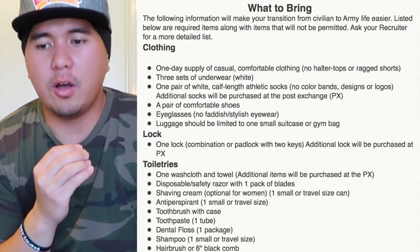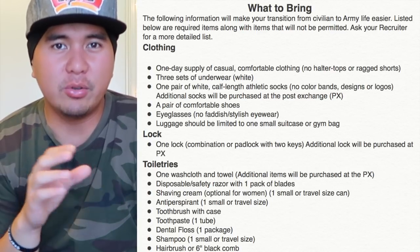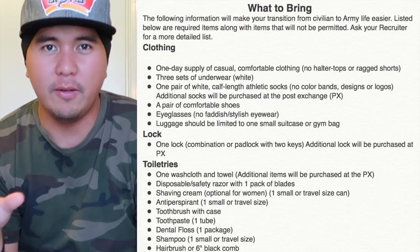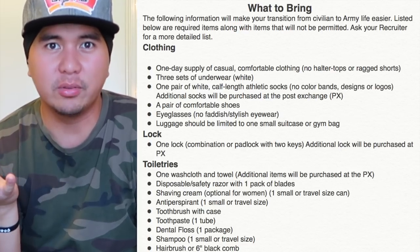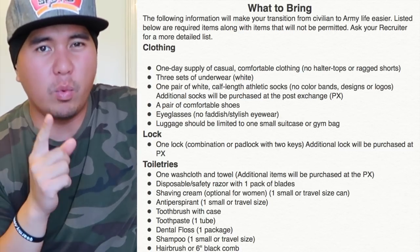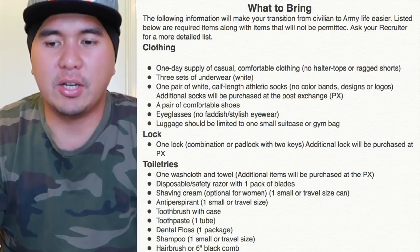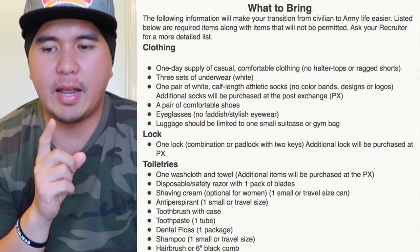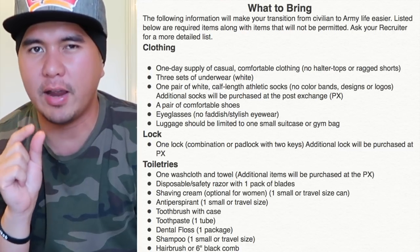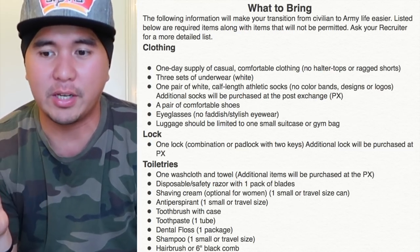Toiletries: one washcloth and a towel — additional items will be purchased at the PX. Bring one or two towels; use the hotel toiletries while you're traveling since a wet towel in your bag will stink. Disposable safety razor with one pack of blades. Talk to your recruiter to clarify, but bring at least one pack — maybe a three-pack — and you'll purchase more at the PX. Once items go out of stock, you'll end up borrowing from your battle buddy. Shaving cream — optional for women — one small travel size available at the dollar section in Walmart, Target, or Dollar Tree.